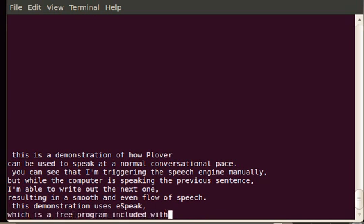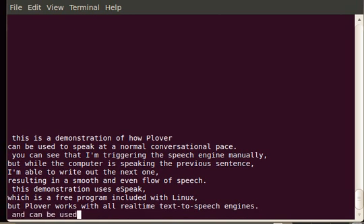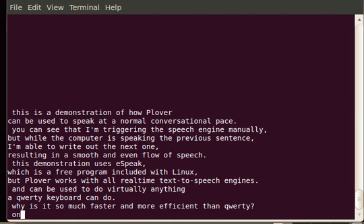This demonstration uses Espeak, which is a free program included with Linux. But Clover works with all real-time text-to-speech engines, and can be used to do virtually anything a QWERTY keyboard can do.